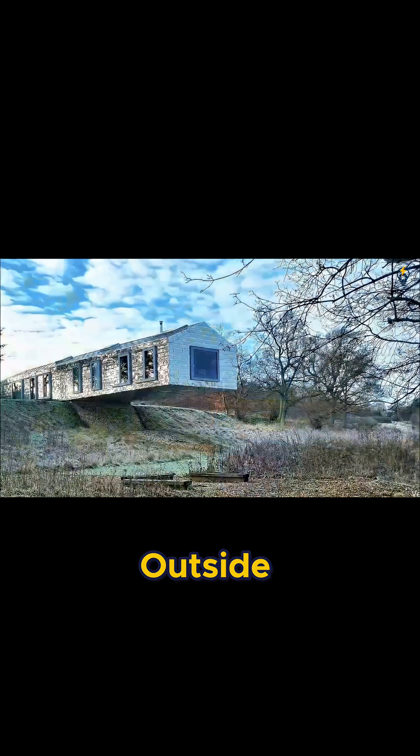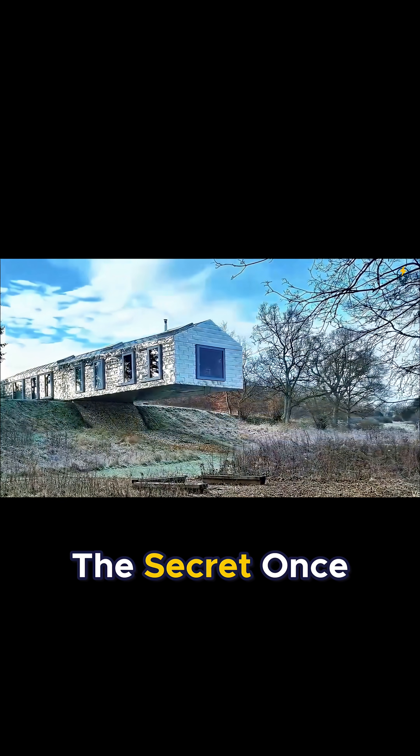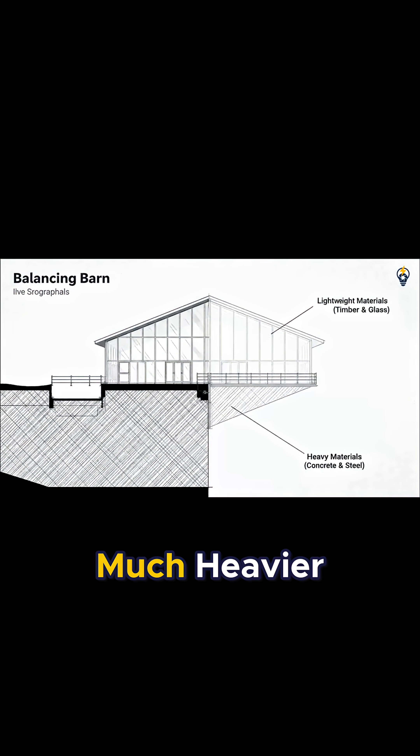But from the outside, it looks completely impossible. The secret, once again, is the magic of the cantilever. The half of the structure that's on the ground is built from much heavier and more rigid materials than the half that's in the air.